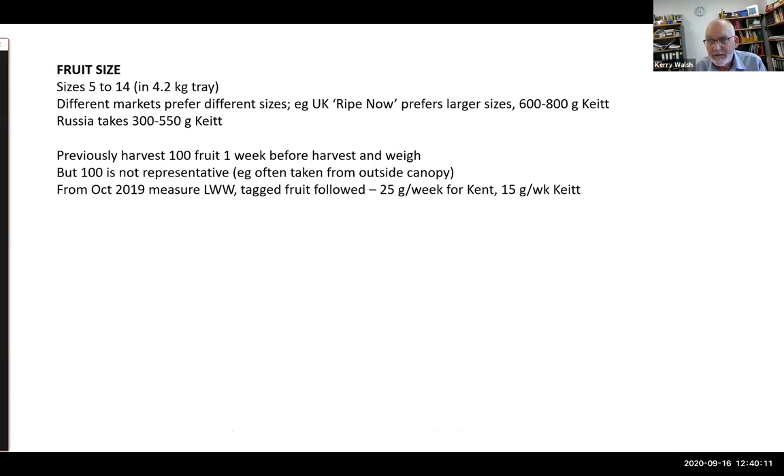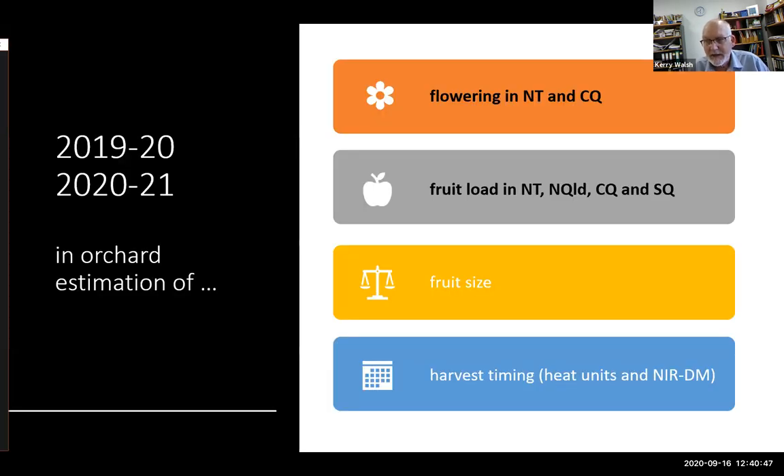Different markets — UK and Europe — want different sized fruit. Previously they would harvest 100 fruit one week before harvest and weigh it, but that wasn't representative as fruit from the outside canopy skewed results. As of last year they've begun taking manual measurements of length, width, and thickness of many more fruit, tagging them and monitoring over a week or two to get an idea of the rate of size increase.